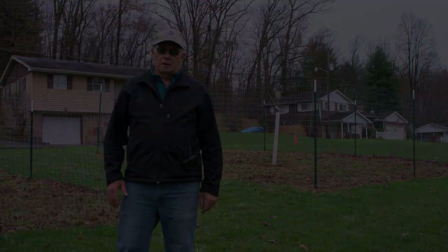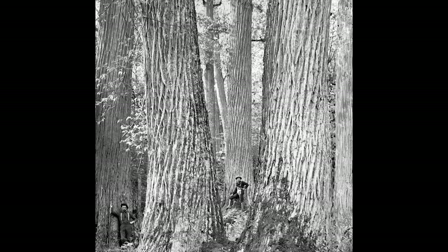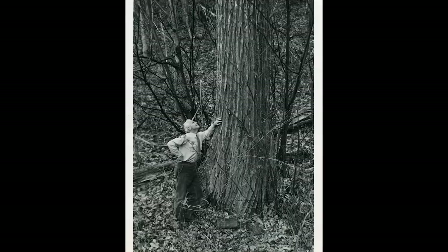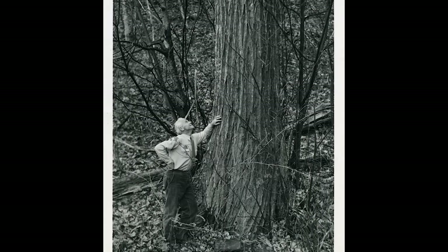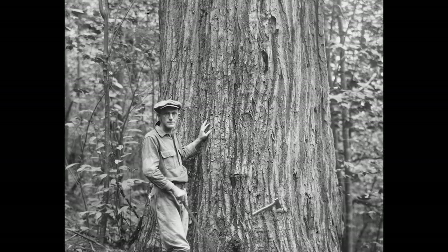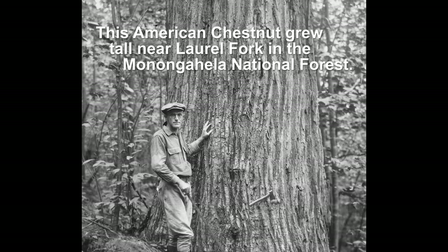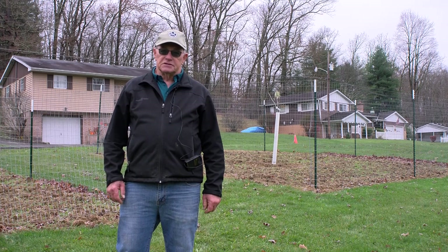The American chestnut tree at one time was a premier lumber source, and the nuts were produced for wild game and also for human consumption. At one time it was a major economic contributor to the northeast United States, and a lot of the trees in the forest were American chestnut. When the Chinese chestnut was brought into the United States, it had resistance to the blight, but the native American chestnut didn't.